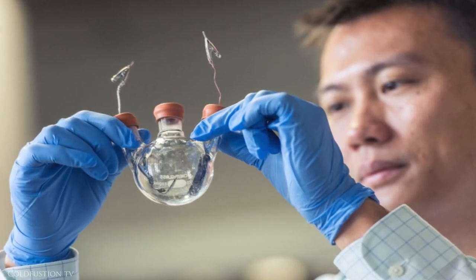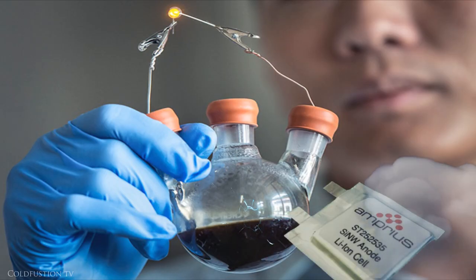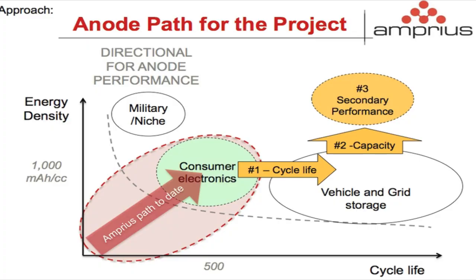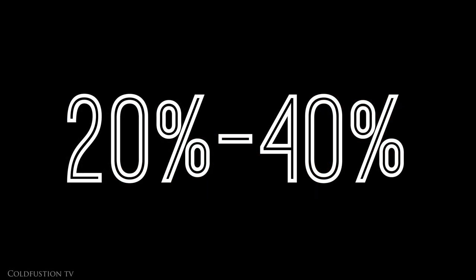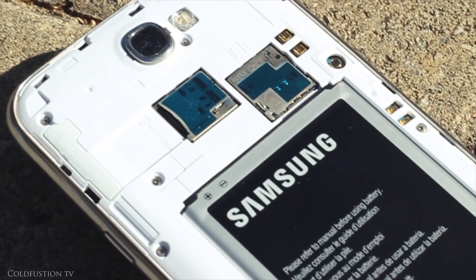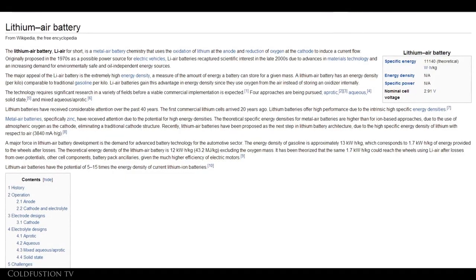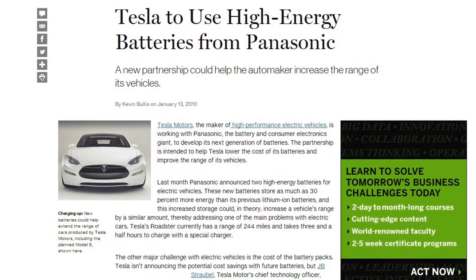Amprius' lithium-ion battery contains silicon-anode as an electron material. Silicon, in theory, has a ten times higher energy density than carbon. Today, their battery can produce 20 to 40% more energy density than a conventional lithium-ion battery in your smartphone. This is not the first time I've seen a company announce a new type of battery to replace the aging technology in all of our devices.